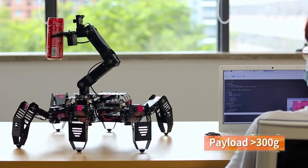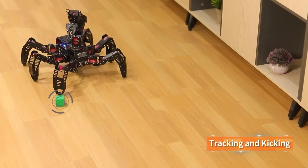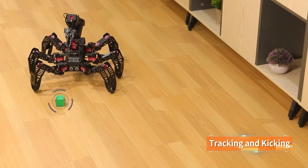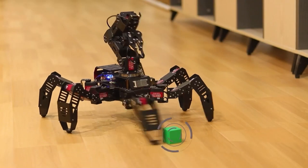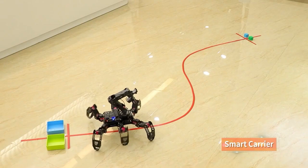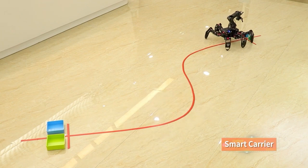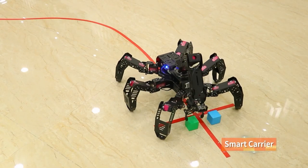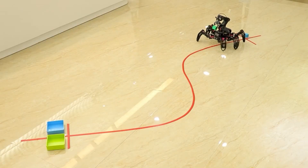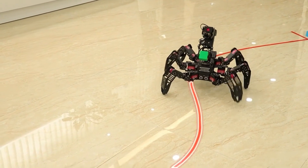With its enhanced 5DOF vision arm, Spider-Pi Pro is able to precisely detect, follow, grab, sort, and stack things. A variety of tripod and quadruped gaits are made possible by its use of inverse kinematics. It has a number of customizable features, including height, speed, direction, and turn capability. With the use of an app, you may remotely manage the robot's movements and view a live feed of the camera.